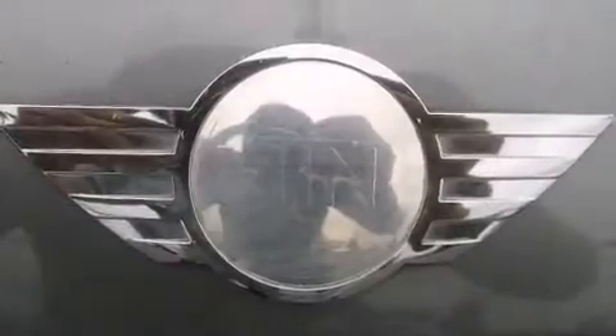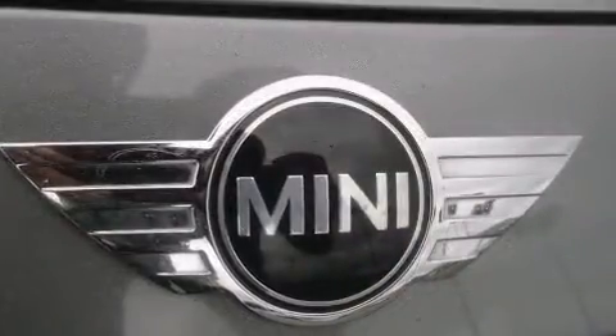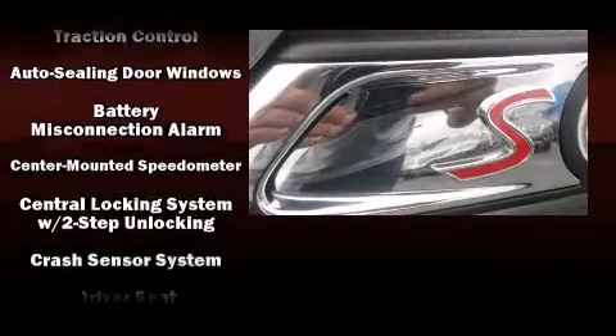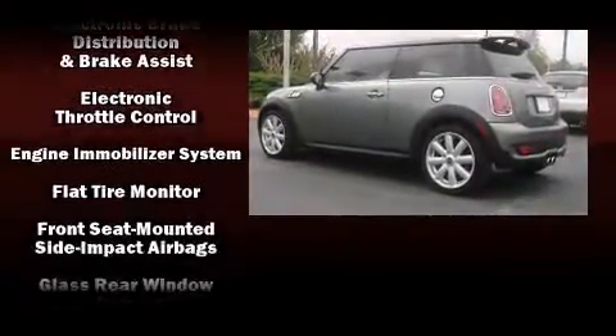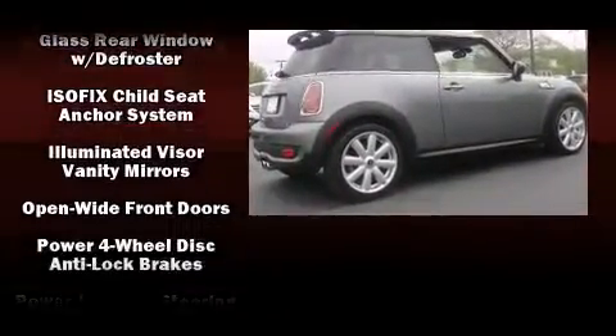Storage solutions are integrated throughout the interior, demonstrating thoughtful attention to detail. Passengers are protected by various safety and security features including dual front impact airbags with occupant sensing, head curtain airbags, traction control, brake assist, ignition disabling, and four-wheel disc brakes with ABS.